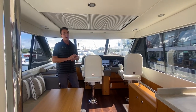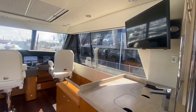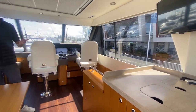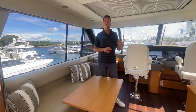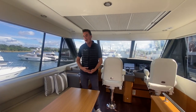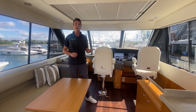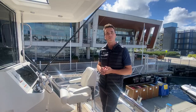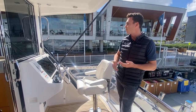The flybridge itself is fully self-contained — it has its own fridge, its own wet bar, its own TV, and its own sound system, so there really is not a whole lot of reason to come downstairs if you are the skipper. This high-low table also drops down and adds an infill, creating another sleeping area for any unexpected guests.